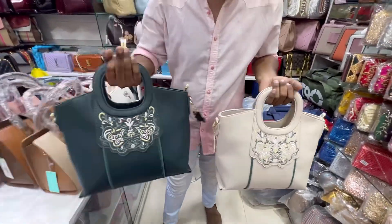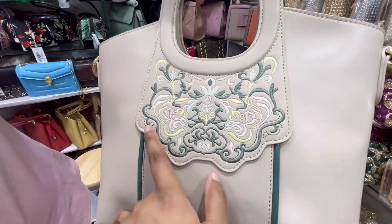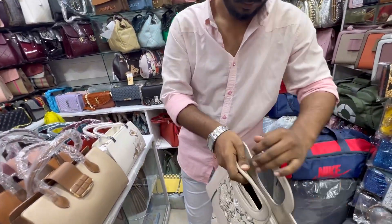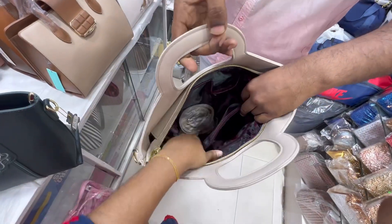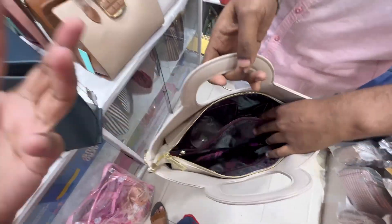We will start this beautiful Lizaback collection — very unique, very unique, quality is good. The space is on the inside, the space is on the inside the back, the pot.